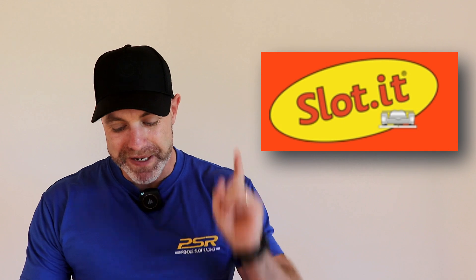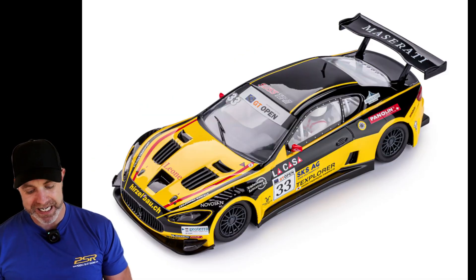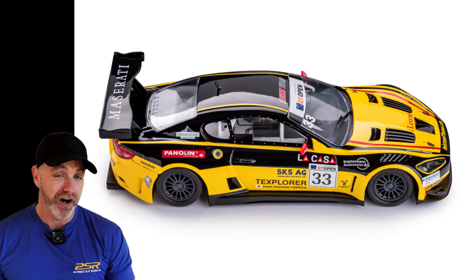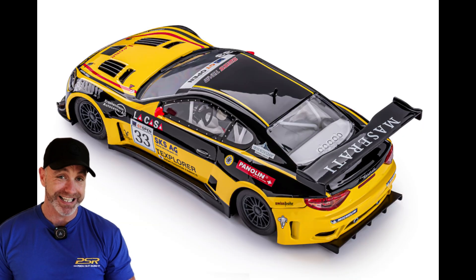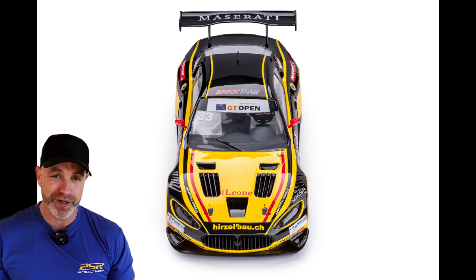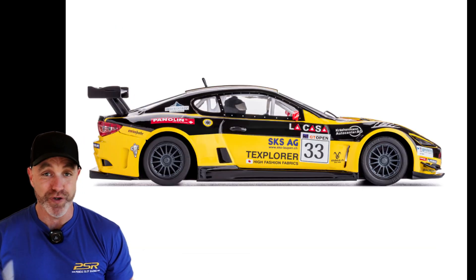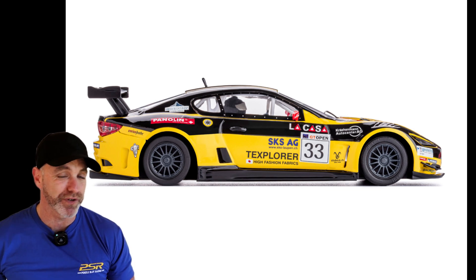Next, we have Slotted showing off the Maserati MC GT3 2015, car number 33. I believe this has now been shipped to dealers. I like this — it's a bit of a unique car. I have done a test run of one of their Maseratis on the channel way back and loved it — went really, really well. If you haven't seen it, I will try and link it below. I highly recommend the Maserati. If you're a Slotted collector, you know what you're looking at; if you're not, this might be the one for you.